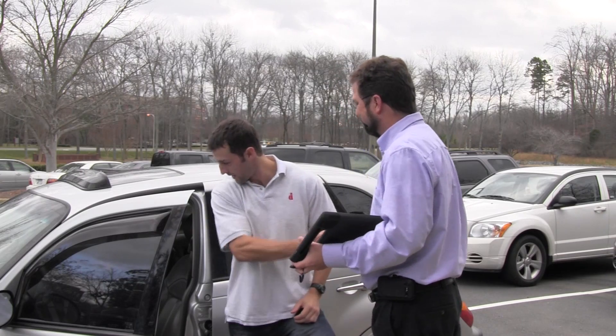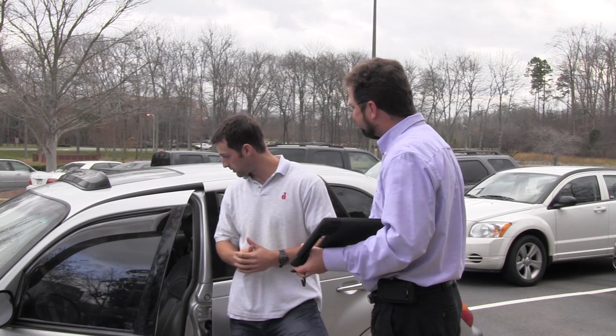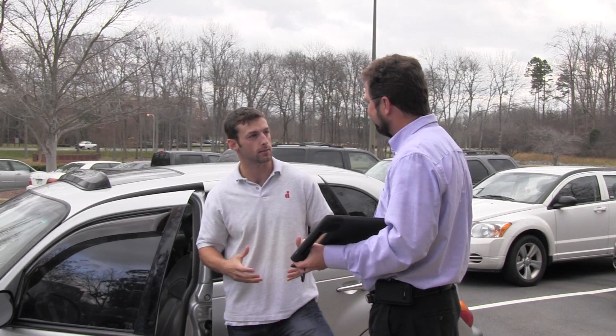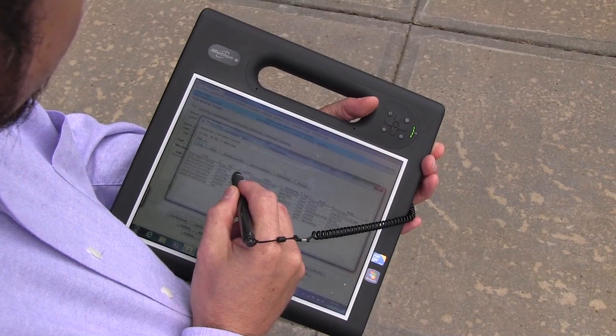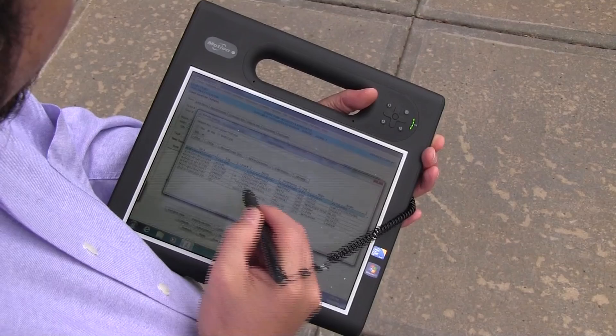Do you want to identify your customers' vehicles in the parking lot by license plate or VIN number? Do you want to check service history, make service recommendations, or start a service or repair order? Well, now you can.